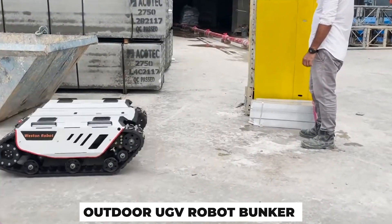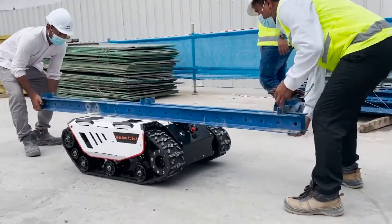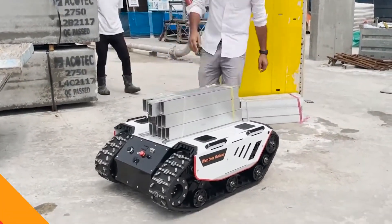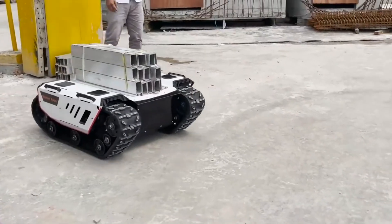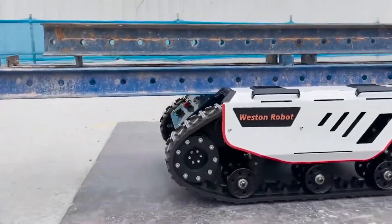The Outdoor UGV Robot Bunker is a cutting-edge construction robot by Weston Robot that can handle a variety of jobs in difficult outdoor settings. The Bunker Robot can effectively negotiate uneven terrain and overcome obstacles because of its robust driving system and improved control system. Its independent suspension and maneuverability, which includes the capacity to turn in place,